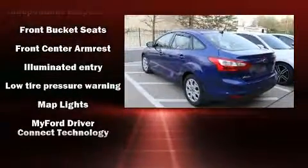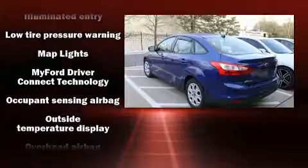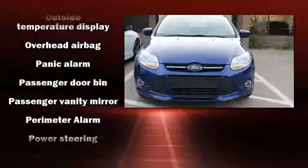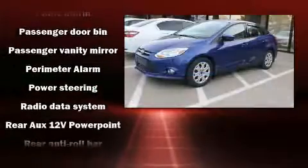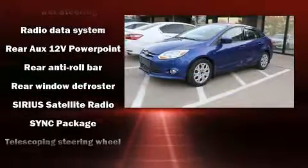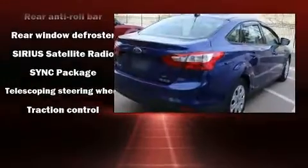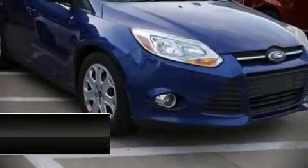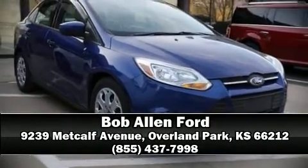With electronic stability control supplementing mechanical systems, you'll maintain precise command of the roadway. It also arrives with a Carfax history report indicating just one previous owner. Our experienced sales staff is eager to share its knowledge and enthusiasm with you. Call now to schedule a test drive.